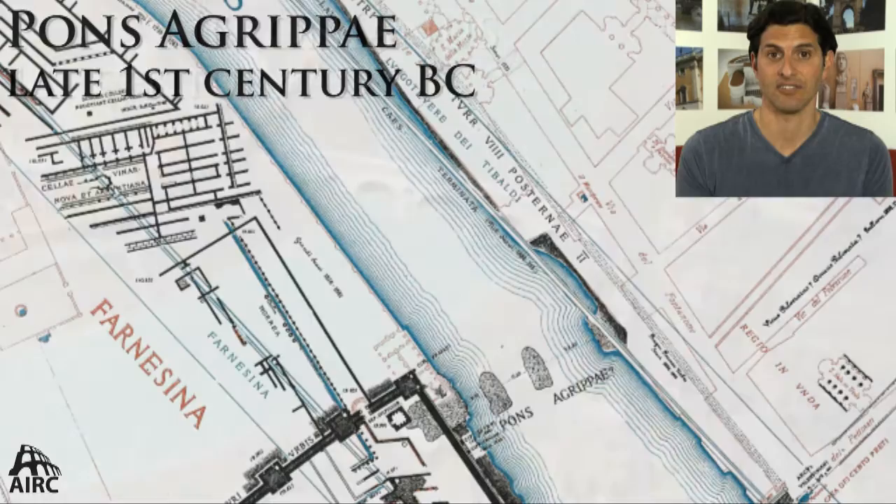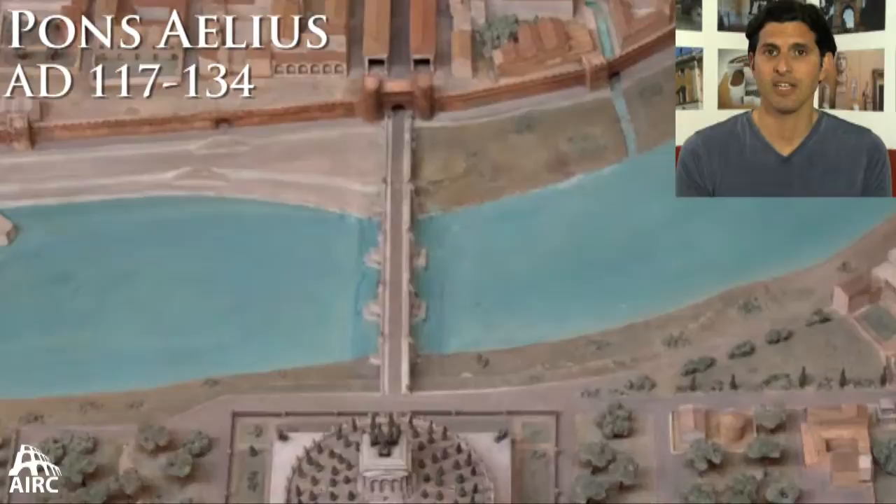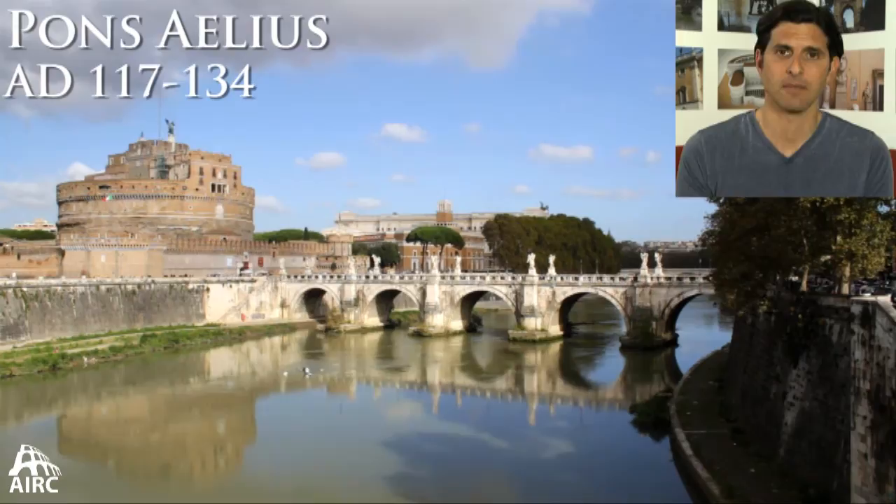Further north, you have the Neronian bridge that joins to the Vatican, and further north still, you have the Pons Aelius, which was rebuilt in the Baroque period, joining to the Mausoleum of Hadrian.